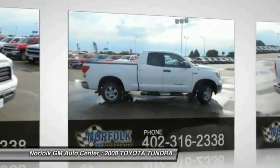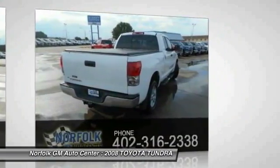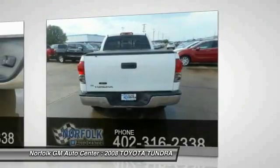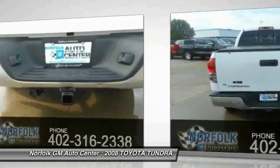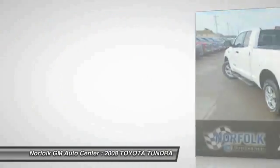Our vehicle stability control, traction control, electronic brake force distribution, anti-lock brakes, and tailgate assist, with a towing capacity of up to 10,000 plus pounds and a payload capacity of over 2,000 pounds. The Tundra is the perfect mix of power and efficiency.